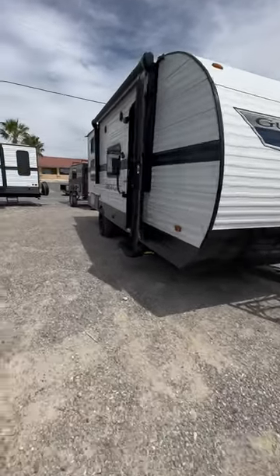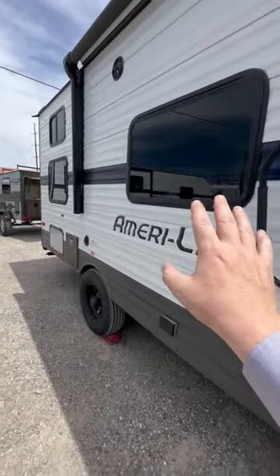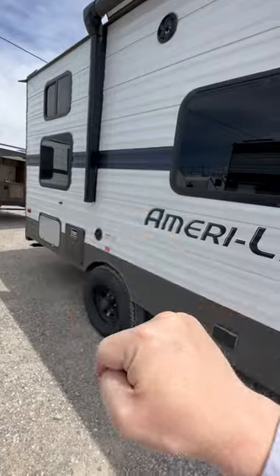2022 Gulfstream 197BH. Another good size campsite window. This obviously has bunk beds, and it's got those two windows right there.